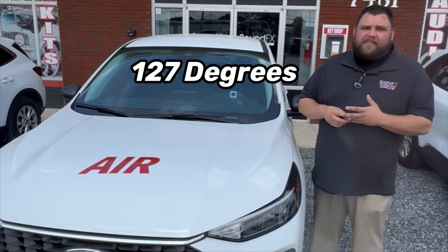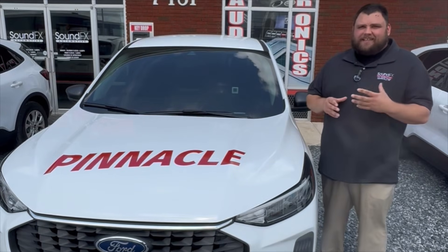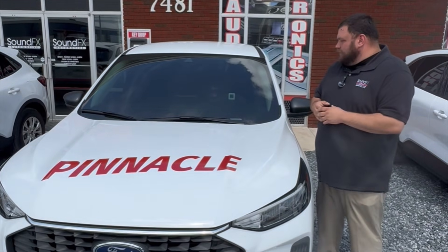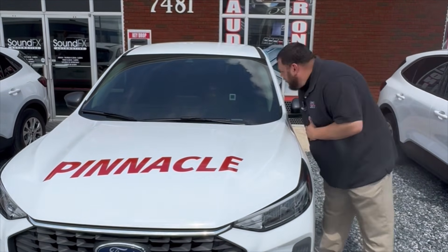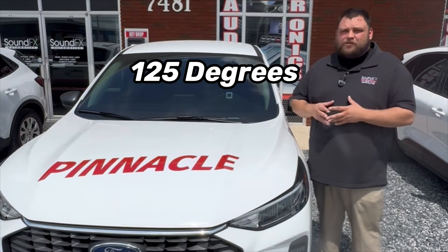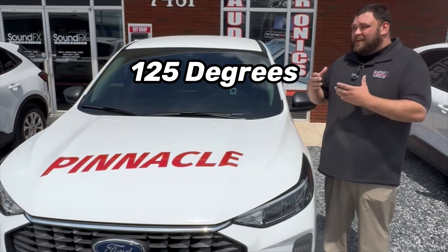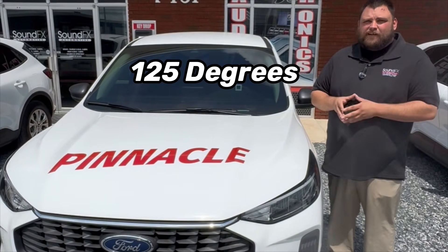Our next package is going to be the Formula One Pinnacle ceramic grade tint. This is going to give you one of the highest levels of being able to block out heat, UV, and IR rejection. On this vehicle, we are currently reading at 125 degrees — so again, decreasing in temperature from where we started, almost a 15-degree difference from none to getting our introductory ceramic grade on there for you.